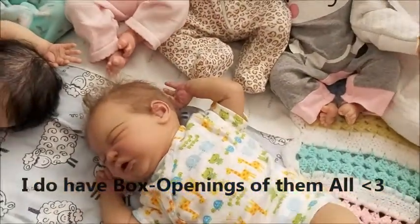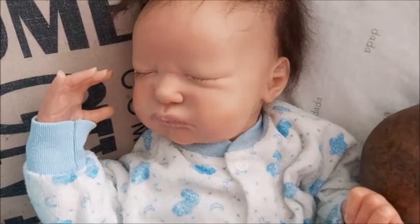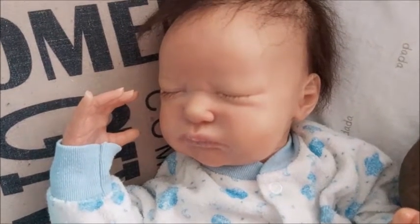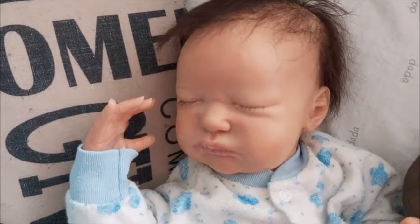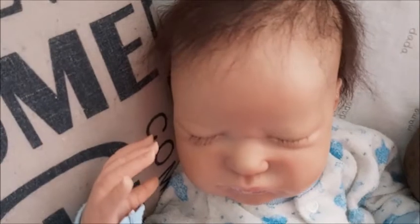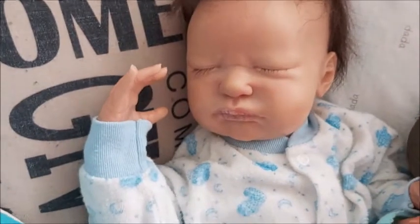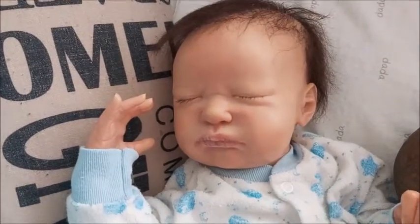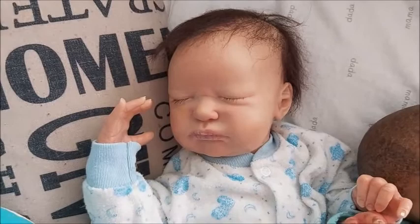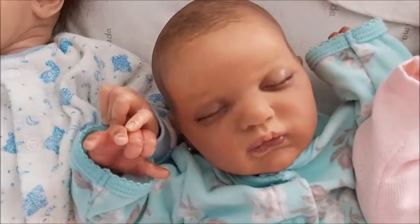They are in order of when I bought them. This was my first Laura Lee Eagles baby in my collection. He is the Serenity sculpt and he is named Colton Sawyer. Colton is from a TV show, and same with Sawyer from one of our favorite TV shows. He is my first boy in my collection, reborn by Kelly from Kelly's Weekend Nursery. He is also the first reborn I had with a belly plate. I think I received him in like 2015.